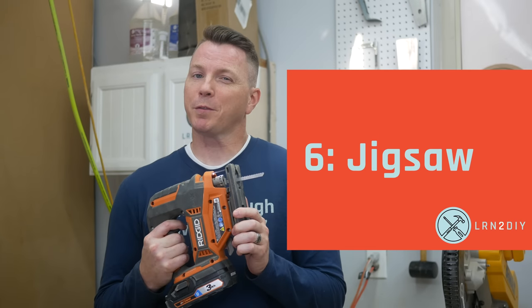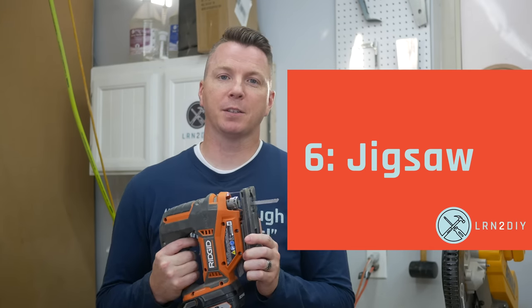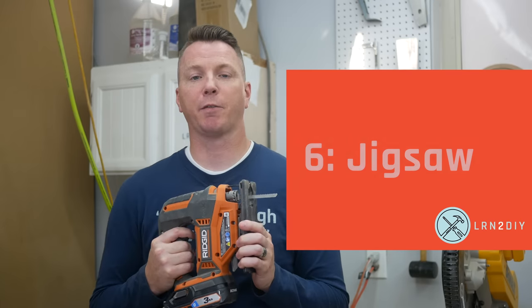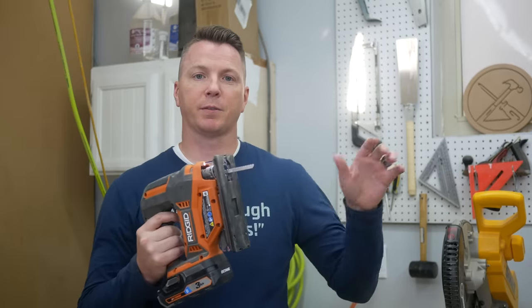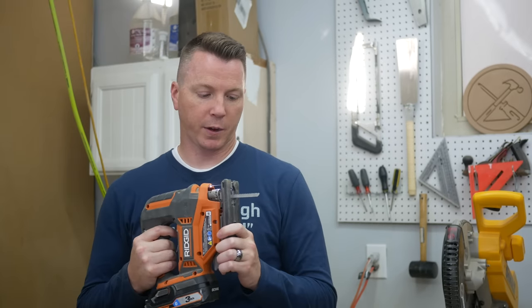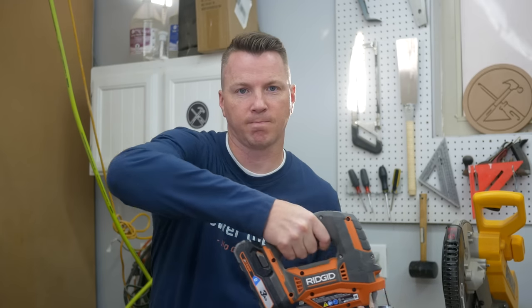Number six is the jigsaw. You're probably familiar with the jigsaw — it's a pretty handy tool and a must-have for a lot of reasons. Number one, it's one of the few tools you can use handheld that can do different angles and curves, arcs, and different things like that. So it's very handy, especially if you just need something cut off real quick. You want to cut a two-by-four real quick, grab your cordless jigsaw and you've knocked it out.